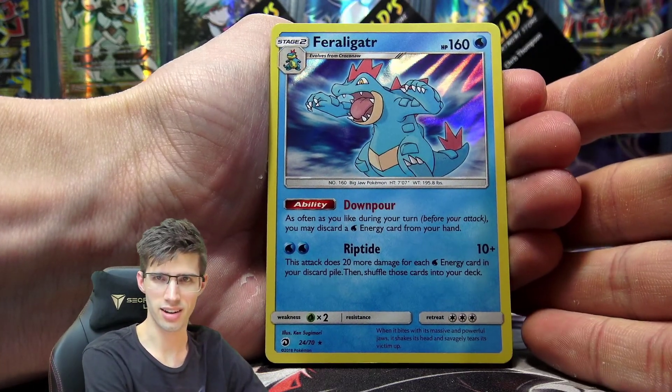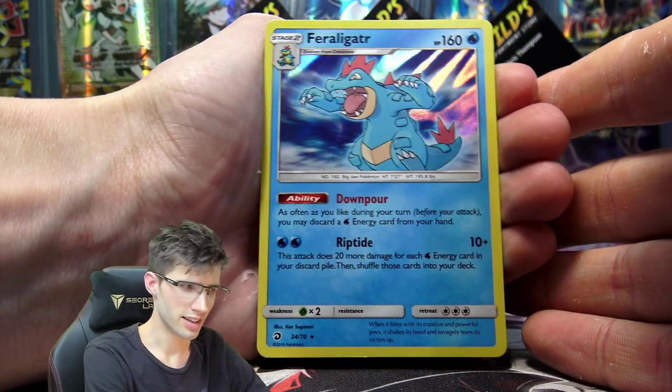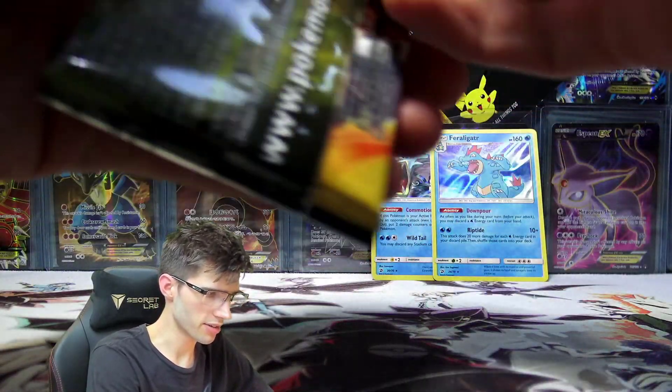And just a Feraligatr — it's got 160 HP with Downpour and Riptide. So two Water-type Holos, which is pretty standard.